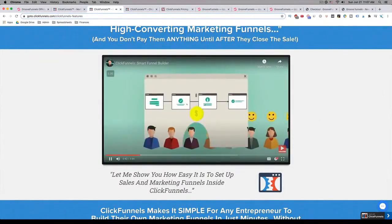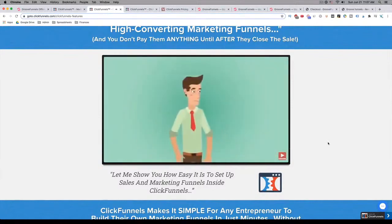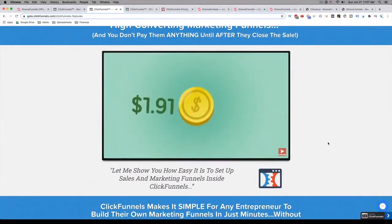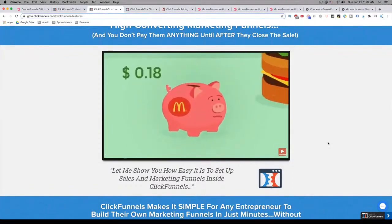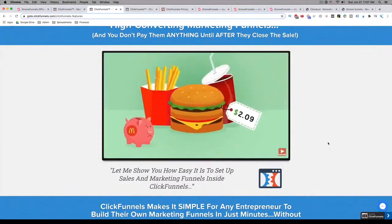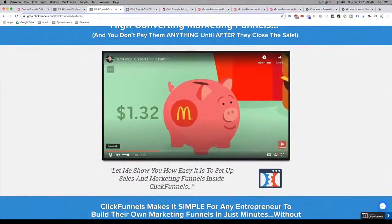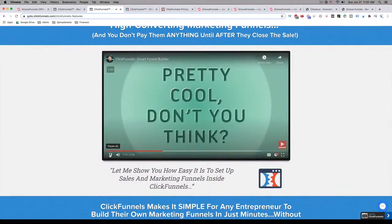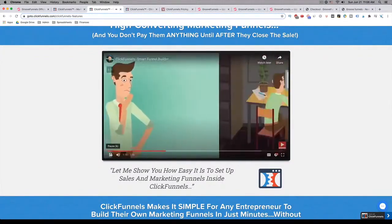A funnel is a series of online steps to turn potential customers into paying customers. In fact, funnels are happening around you every day and you probably didn't even know it. Did you know that it cost McDonald's $1.91 in advertising to get you into the drive-through? And when they sell you a burger for $2.09, they only make $0.18. But when they upsell you fries and a Coke for $1.77 more, they make — and more importantly, they keep — $1.32 profit. That's eight times the profit of the initial sale. Pretty cool. This is an example of a sales funnel happening every day in successful businesses.